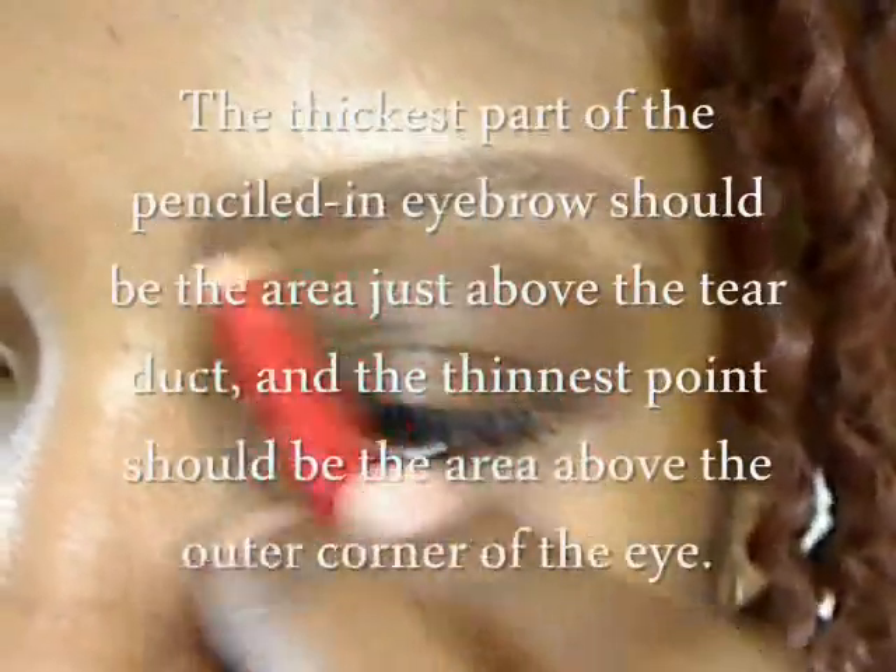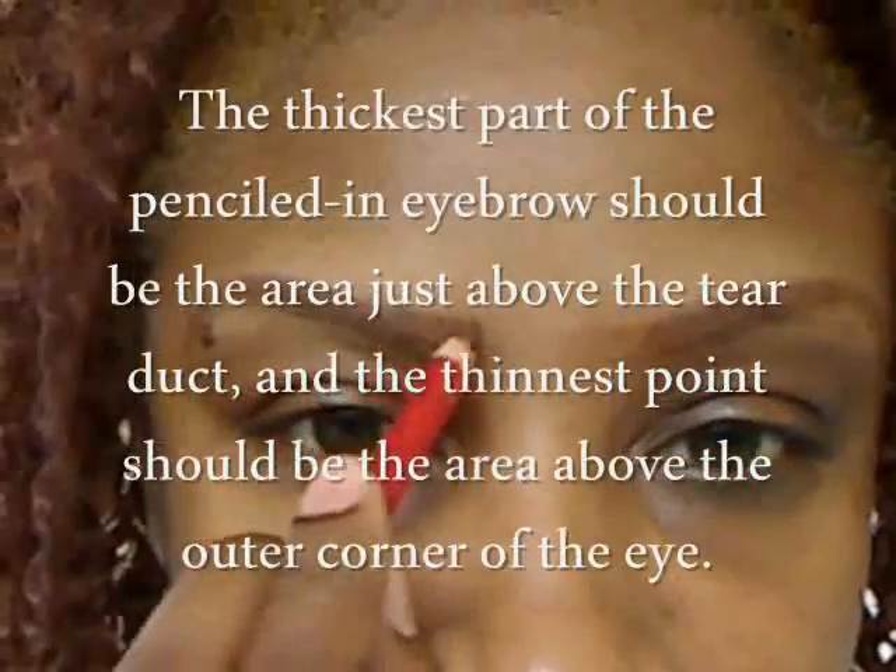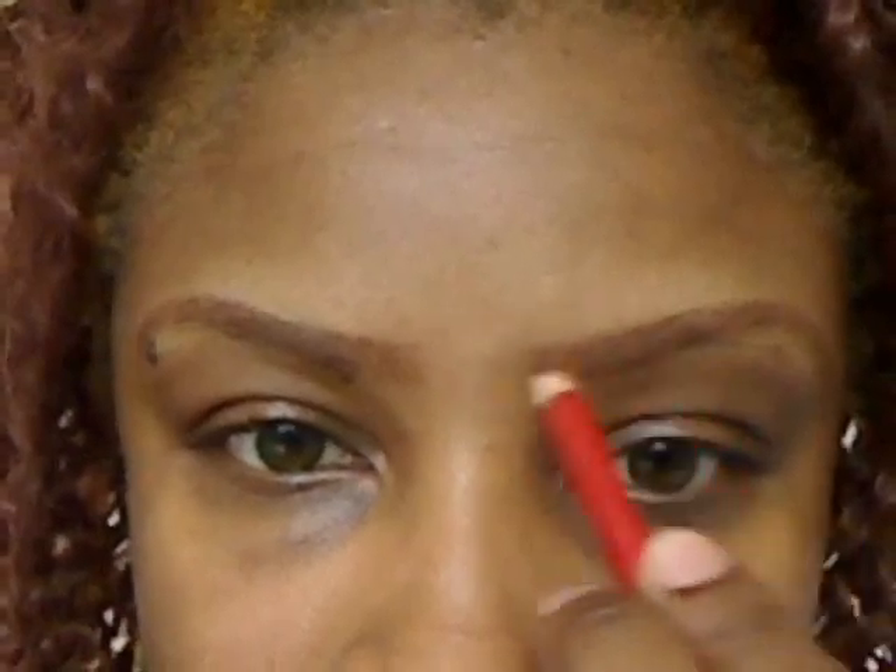Make sure you blend the pencil strokes with an eyebrow brush to soften the line. And when you're finished, compare both eyebrows to ensure that they are fairly symmetrical. But don't worry about any minor differences, as no one's natural eyebrows match perfectly.